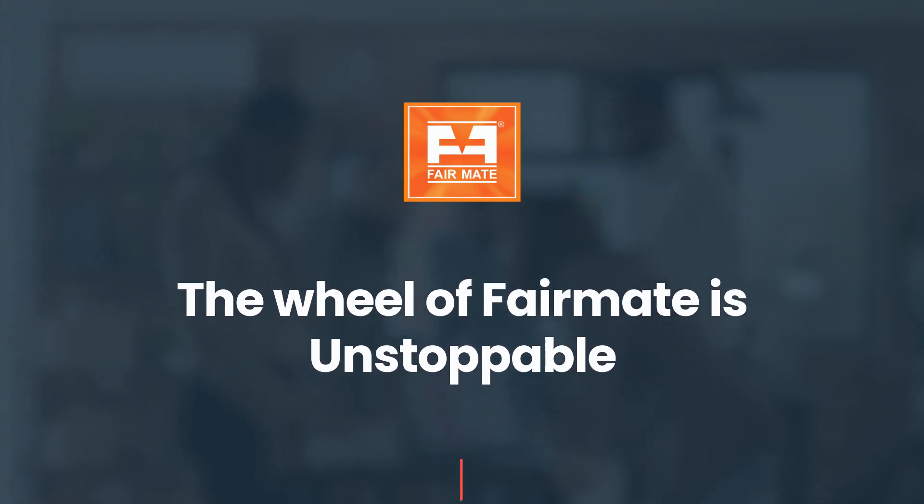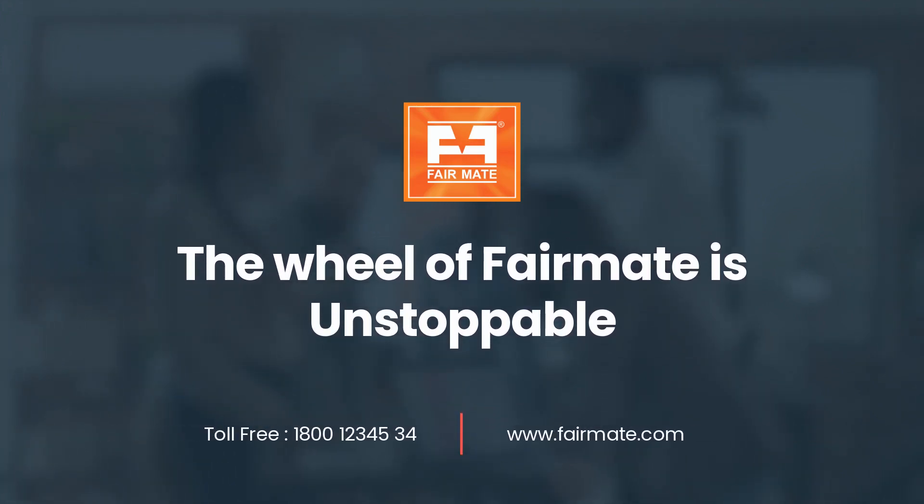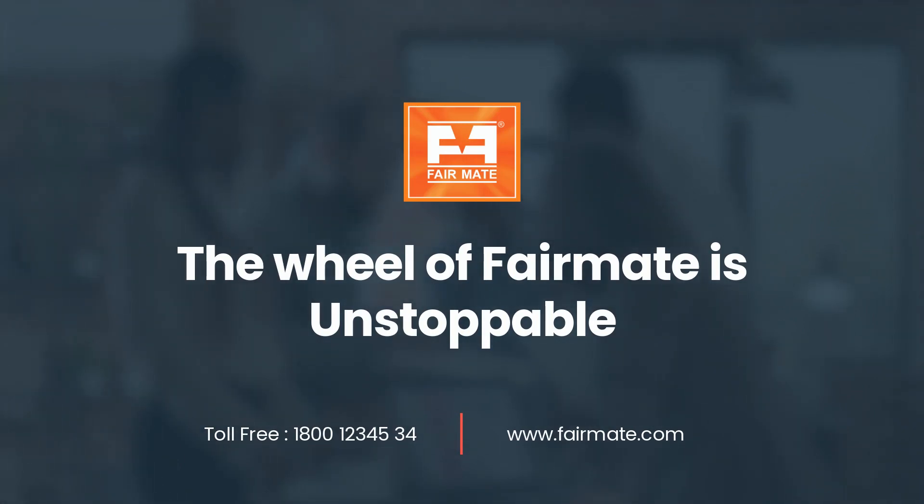For more information about the product, please call toll-free 1-800-1-345-34 or visit us at www.fairmate.com.